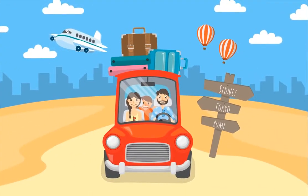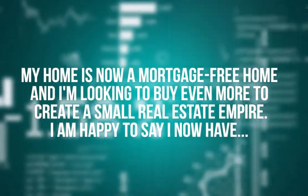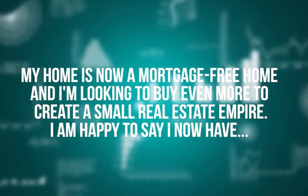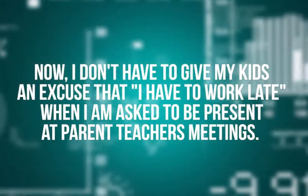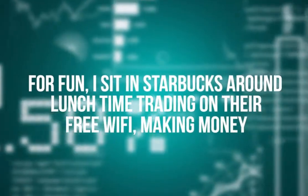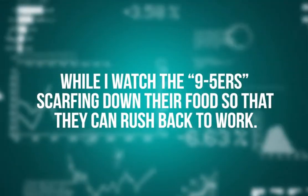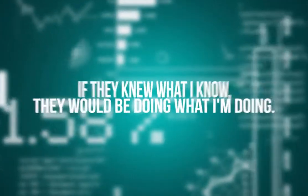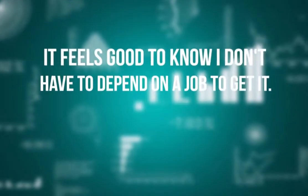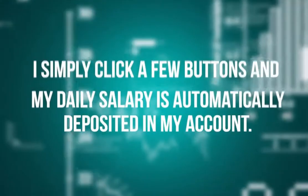Now life is different. I take my family on trips to different countries, traveling first class, living it up in swanky five-star hotels. My home is now mortgage-free, and I'm looking to buy even more to create a small real estate empire. I now have freedom. I don't have to give my kids an excuse that I have to work late when I'm asked to be present at parent-teacher meetings. For fun, I sit in Starbucks around lunchtime trading on their free Wi-Fi, making money while I watch the nine-to-fivers scarfing down their food so they can rush back to work.